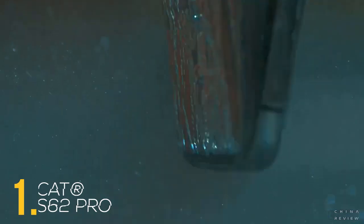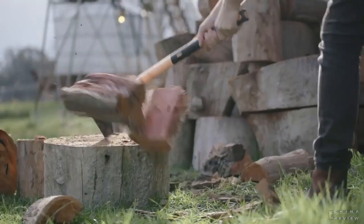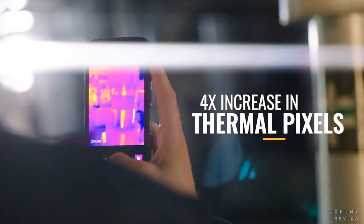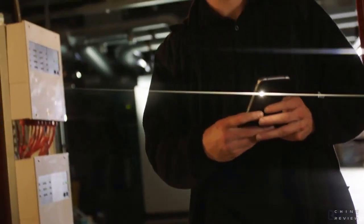Smash, dunk, scratch, wash, repeat. The CAT S62 Pro — the most advanced professional thermal imaging smartphone in the world. Boasting dual SIM slots, a programmable push-to-talk button, and a fingerprint sensor.